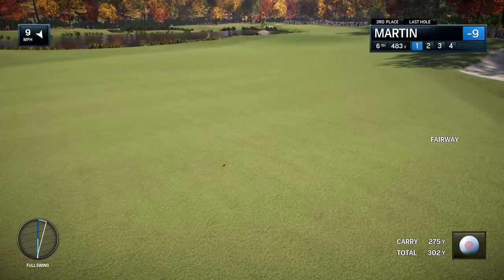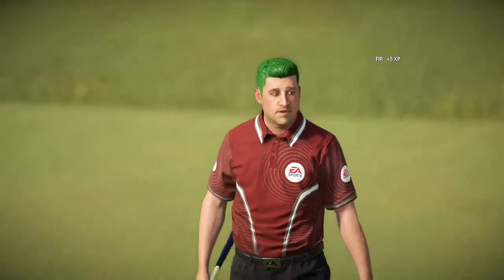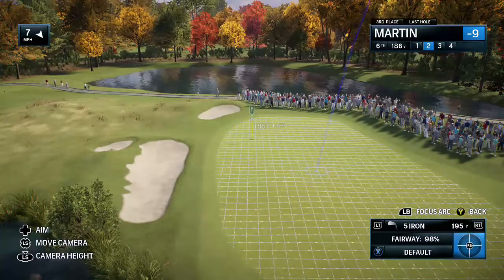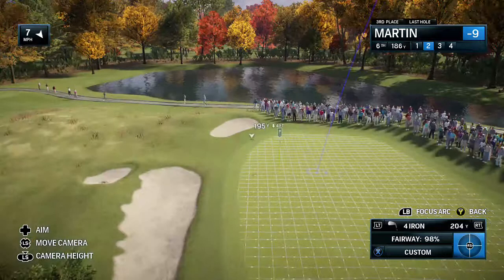Beautiful drop. Yeah, it's certainly taking the pressure off the rest of the hole. Frank, at this the highest level stroke play, really it seems to me to be all about not wasting shots, because the margin for error is so razor thin.